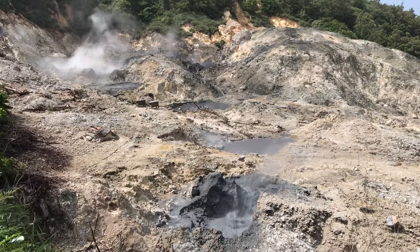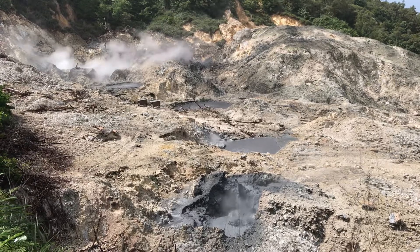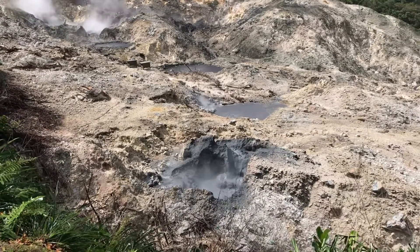The water temperature in there is about 212 degrees Fahrenheit — 100 Celsius. The steam at the back is escaping a little hotter: over 340 degrees Fahrenheit, which is about 171 Celsius. So it's quite hot.